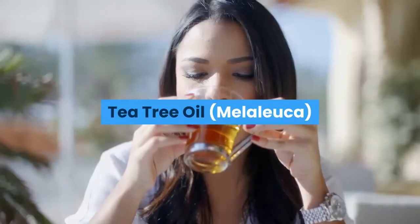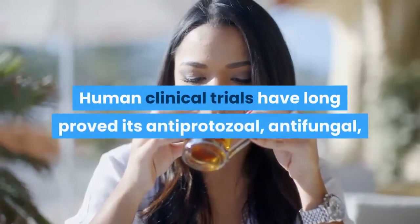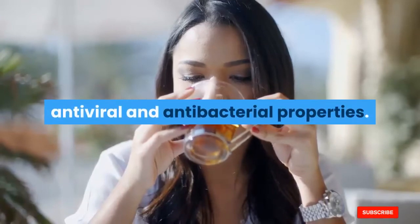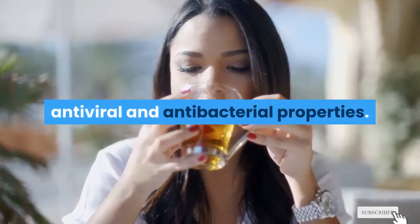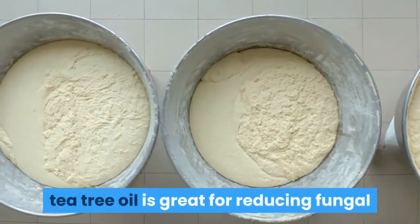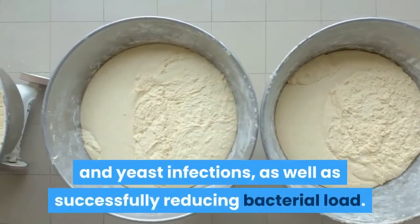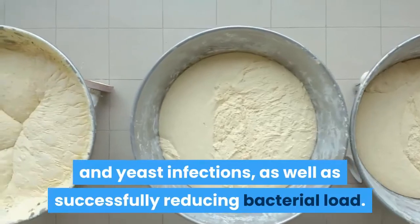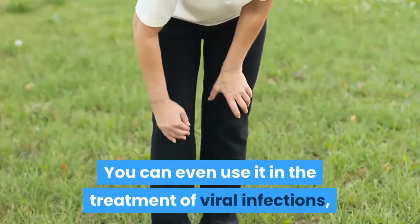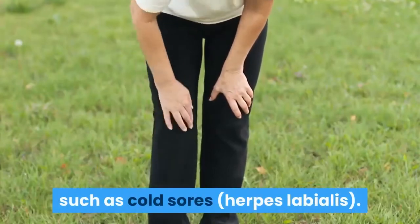Tea tree oil — Melaleuca. Human clinical trials have long proven its antiprotozoal, antifungal, antiviral, and antibacterial properties. They also found that tea tree oil is great for reducing fungal and yeast infections, as well as successfully reducing bacterial load. You can even use it in the treatment of viral infections such as cold sores and herpes labialis.